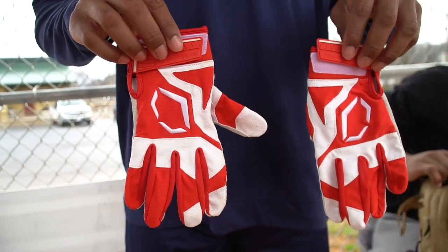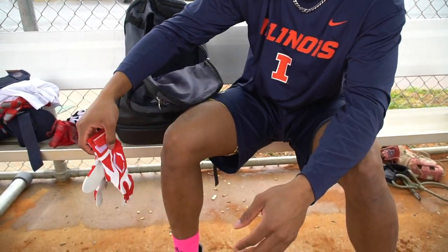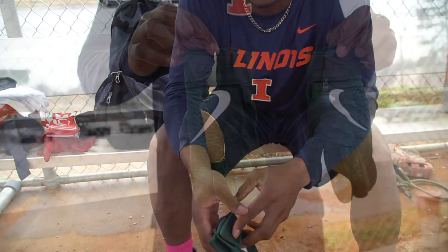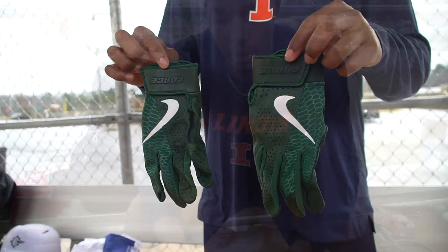These are more EvoShield batting gloves — similar to those but a different fabric. Same sort of deal with the EvoShields: they rip easily; you can see these are starting to rip. I just have a lot of batting gloves in here. These are actually MLB gloves from the Athletics — I got them from one of my trainers. Colors are green; this is what they wear in the MLB or minor leagues.